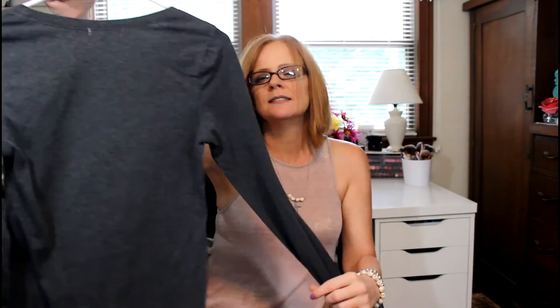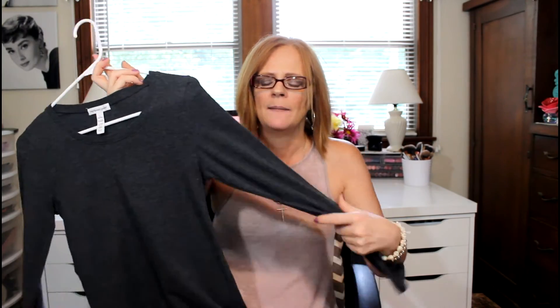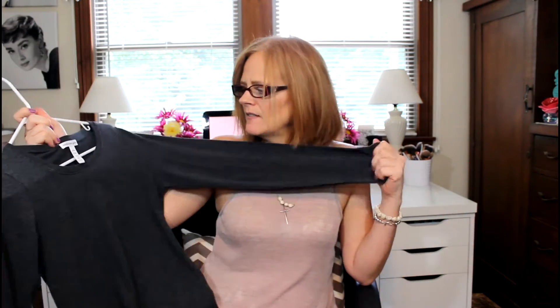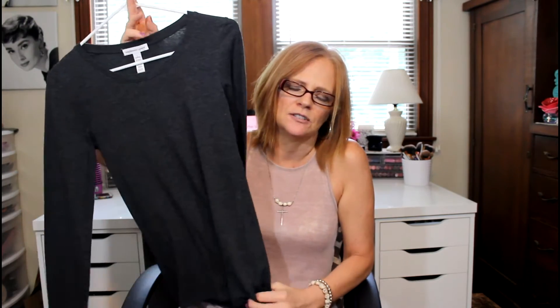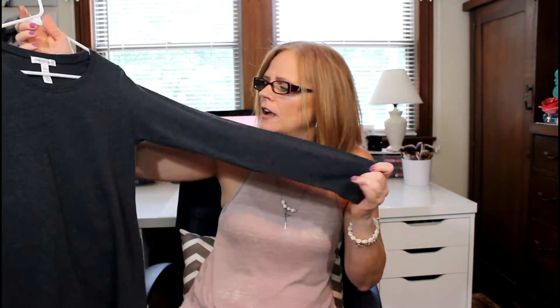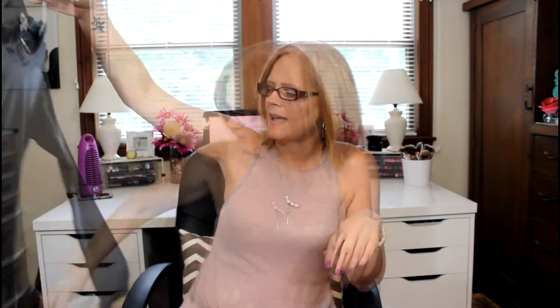I got this long sleeve shirt for the fall. It's in a charcoal gray, which I love. It's just a long sleeve tee from Ambience Apparel and it's got that stretch to it. These are like my favorite tops — just plain tees to wear to work in the fall and winter.